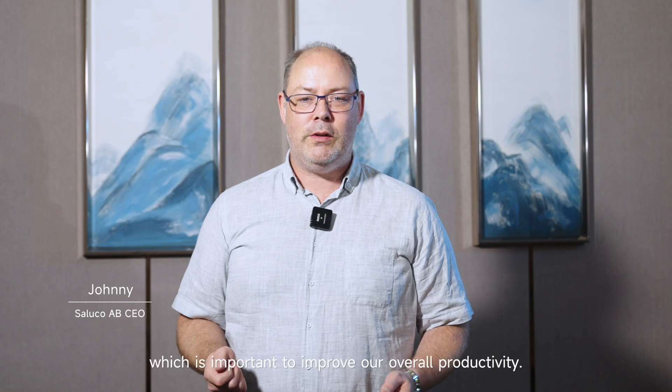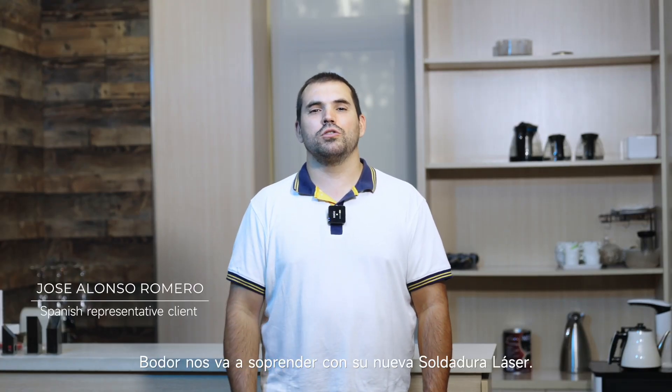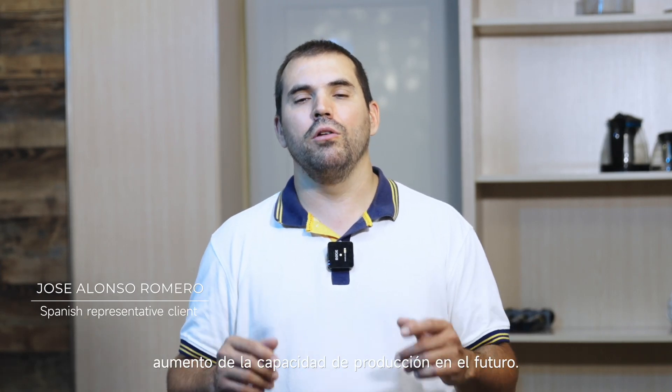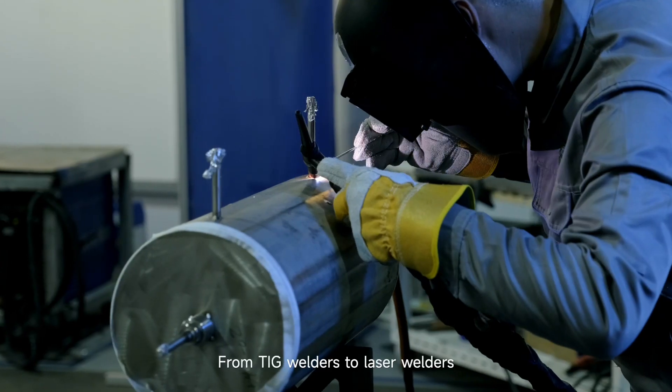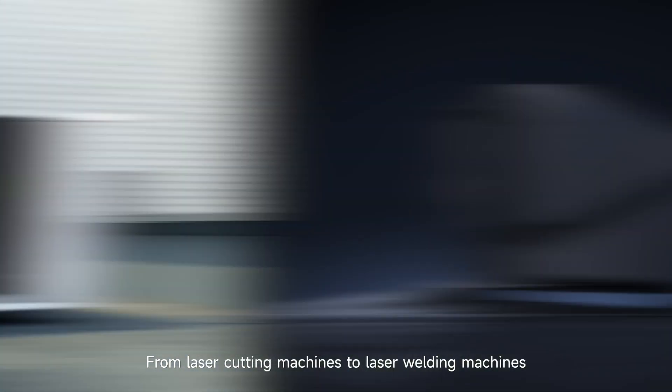Boulder Welder surprises us a lot, which is important to improve our overall productivity. Hola amigos, Boulder nos va a sorprender con su nueva soldadura láser. Su aplicación nos permitirá lograr un enorme aumento de la capacidad de producción en un futuro. Vamos a verlo. From TIG welders to laser welders, from laser cutting machines to laser welding machines.